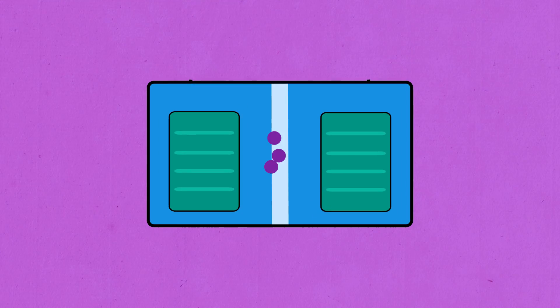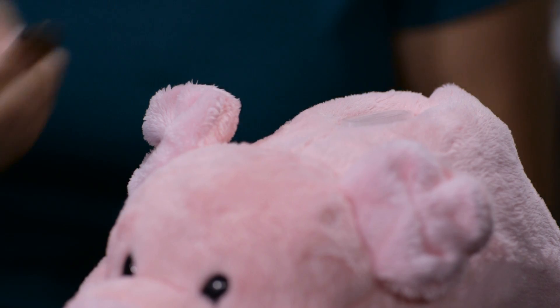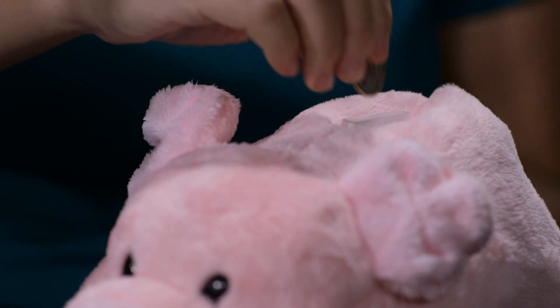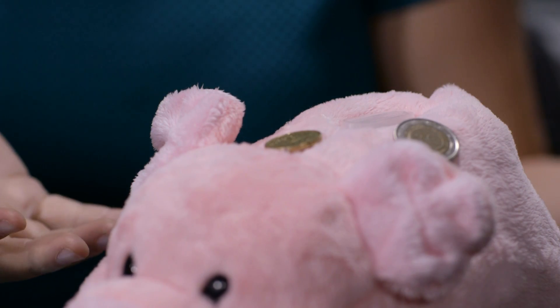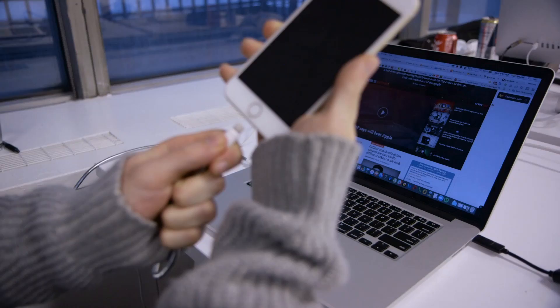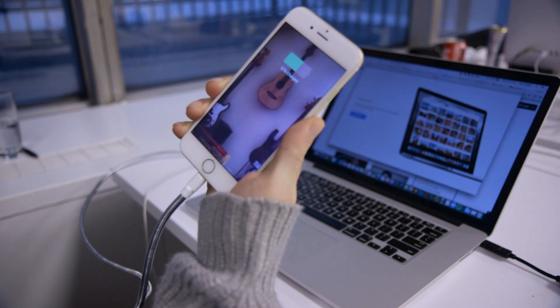Then there's charging too much or too fast. This leads to something called plating. Think of it like putting change in a piggy bank — if you add one coin at a time at a steady pace, you won't have any problems. But if you try to drop in all your change at once, it'll pile up on the outsides where it doesn't belong. This forms needle-like structures called dendrites that can internally short out the battery. But this can be avoided by making sure that the charger and the battery are compatible and supposed to work together.